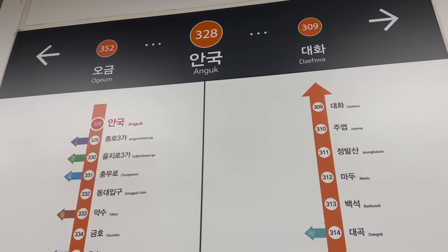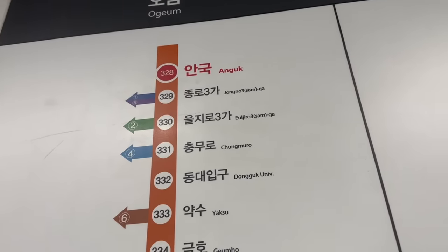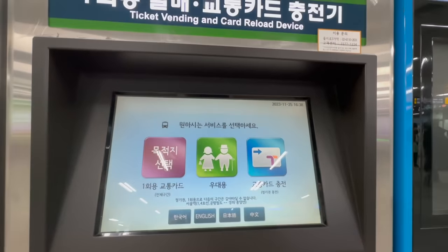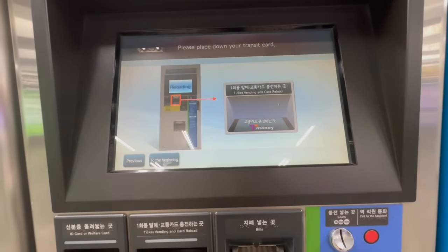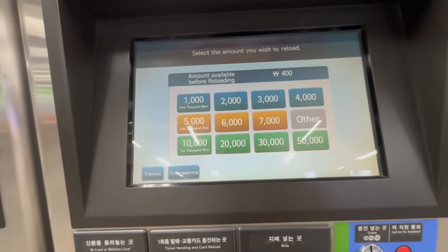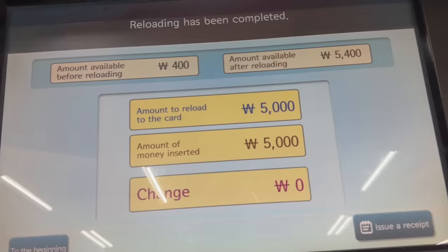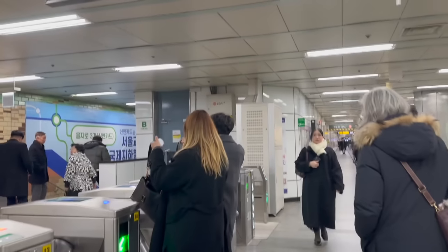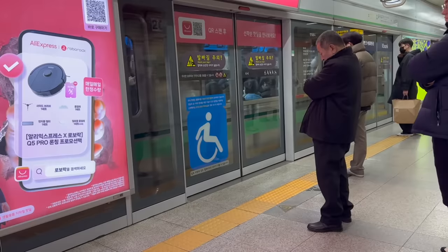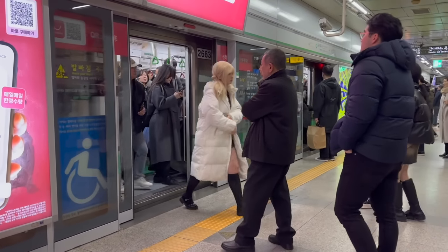Dito lang ulit tayo titingin - tayo sa Line 3. Kasi green line tayo, di ba, to Hongdae University. Mag-reload muna tayo ng T-money - reloading. Amount available 400, 5,000. Insert yung bill. Ito na yung papunta ng Hongdae. Andiyan na yung train - pag green line talaga, laging puno.